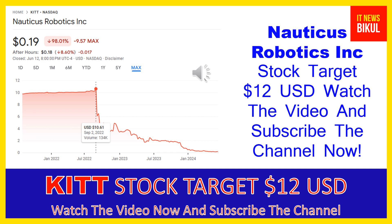Friends, Nauticus Robotics Inc. is related to the industrials sector and it's working in the aerospace and defense industry. The number of employees working at this company is above 72 and the company is headquartered in Webster, Texas, United States.